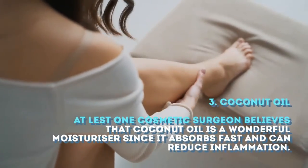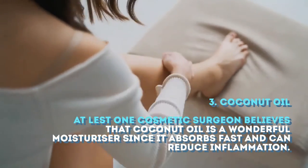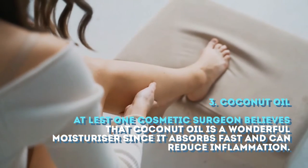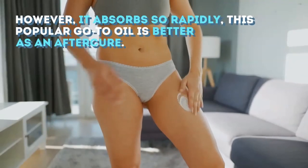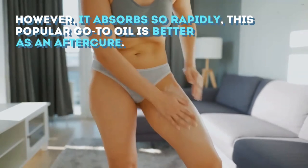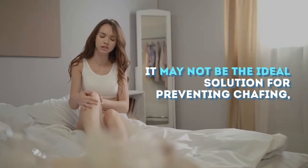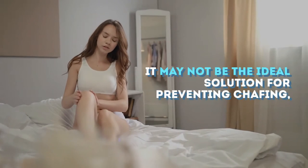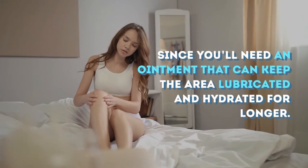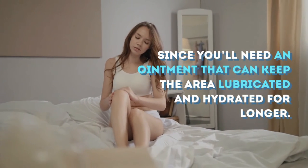3. Coconut Oil: At least one cosmetic surgeon believes that coconut oil is a wonderful moisturizer since it absorbs fast and can reduce inflammation. However, it absorbs so rapidly that this popular go-to oil is better as an after-cure. It may not be the ideal solution for preventing chafing, since you'll need an ointment that can keep the area lubricated and hydrated for longer.